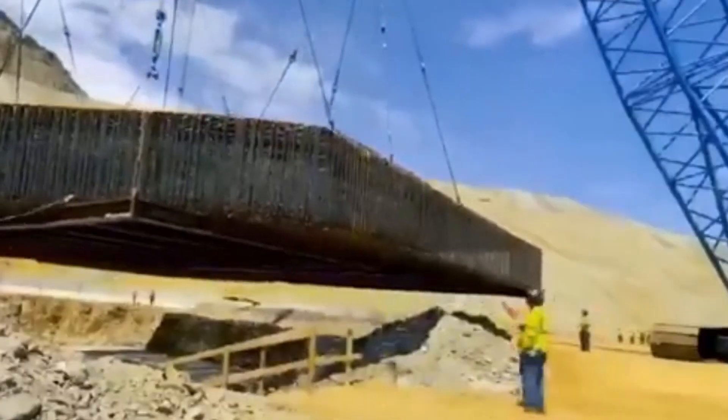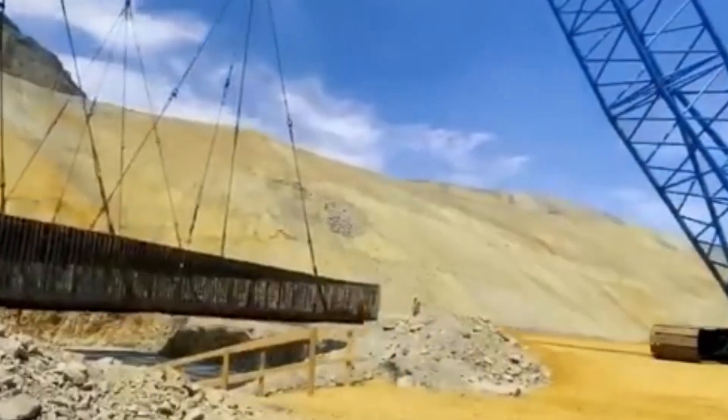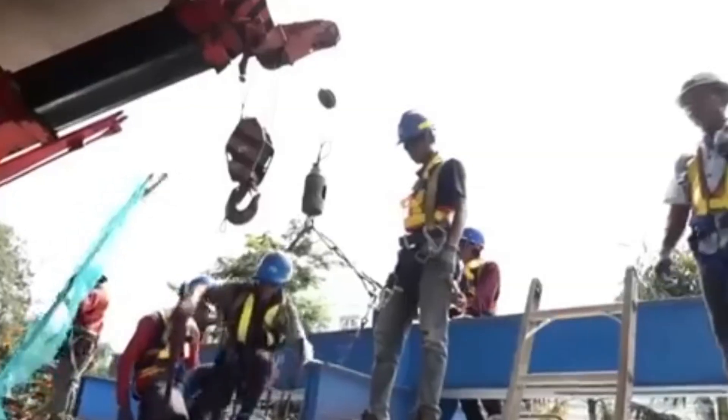Then there's the amazing relocation of the Huori Shikuman Complex. This was a historic building that stood in the way of a new underground development. Instead of tearing it down, Chinese engineers came up with a creative idea: move the entire building. They lifted the 8,270-ton complex using robotic hydraulic jacks and slowly walked it to a new location.